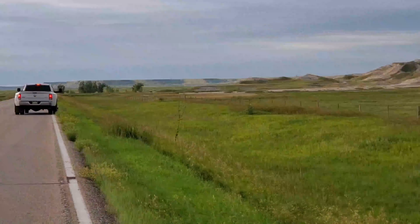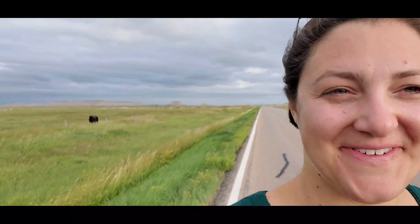Andrew and I have a little wager — I say this is a buffalo, he says it's a cow. I made him stop so we could actually get a closer look. If this is a cow, it's the biggest cow I've ever seen in my life. Andrew wins — it is a cow. He's even tagged. He's a huge cow and he's all by himself, while most of the other cows are with friends in the pasture.